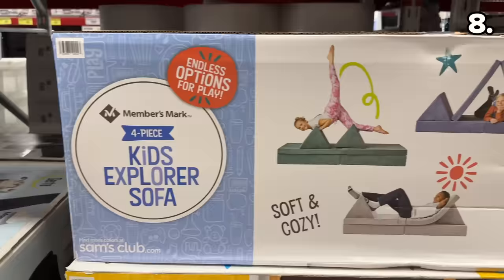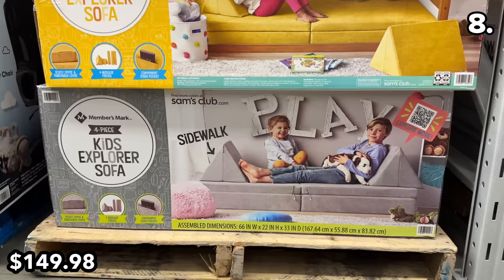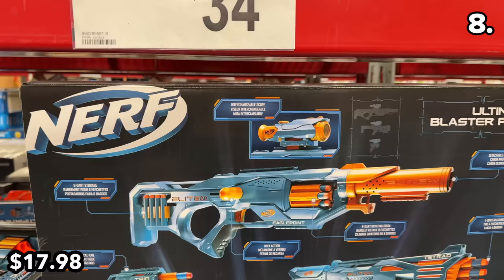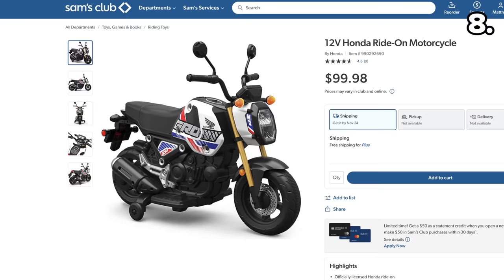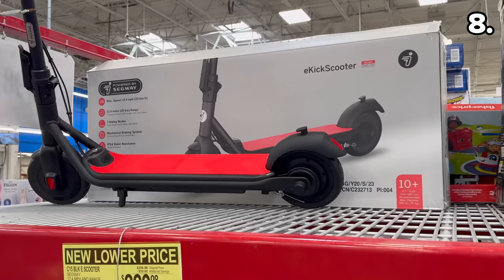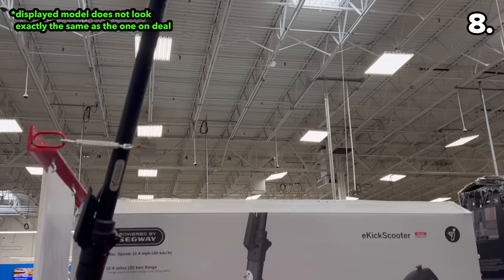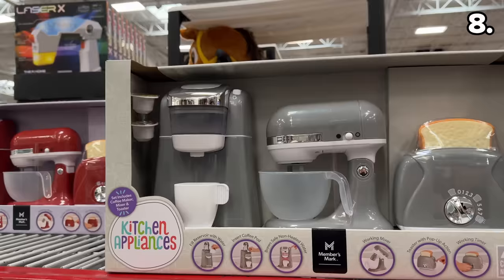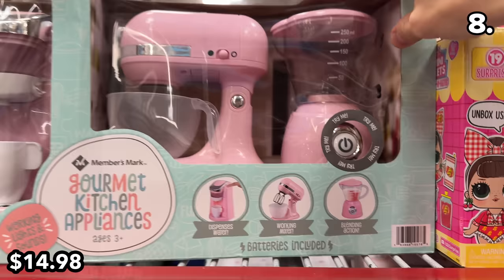This Members Mark Explorer sofa at $150 is a dupe of the extremely popular, highly adjustable nugget couch for kids. Speaking of kids, the almost 50% reduction on this Nerf blaster pack is fully loaded with three Nerf toys at $17.98. At $40 off, this 12-volt Honda ride-on motorcycle is $100. My almost two-year-old would lose his mind over this Hot Wheels monster truck playset at $25. Slightly older kids might love this Segway youth electric scooter at $60 off and $170. My daughter has and loves this Barbie fairy tale styling head at $12. And this Members Mark Kids Kitchen appliance set at $15 includes a toy coffee maker, mixer, and toaster.